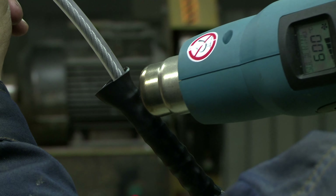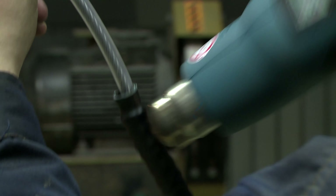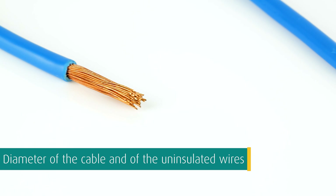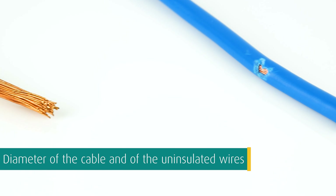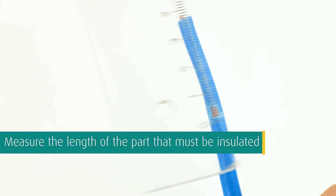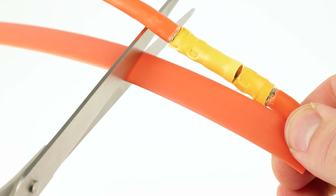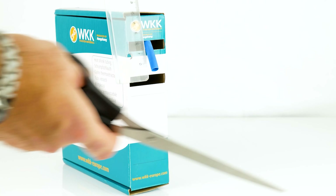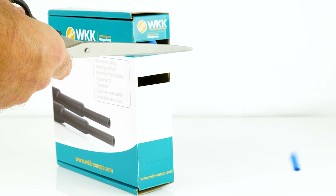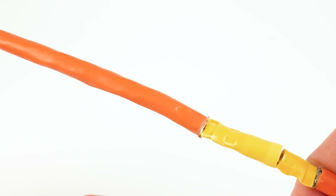Applying a heat shrink tube is simple. Choose the correct inner diameter and shrink ratio — consider the inner diameter before and after shrink, the diameter of the cable including its cable sheath, and the diameter of the uninsulated wires. Measure the length of the part that must be insulated, keeping in mind that insulation by the heat shrink tube should already start around the cable sheath. Once you have determined the cable diameter, wire diameter, and length, you can take a pre-cut piece from one of our assortments or cut the length you need from our other packing types.